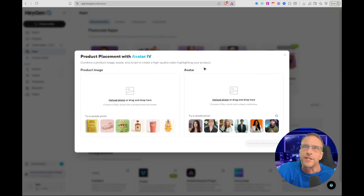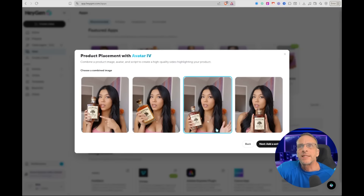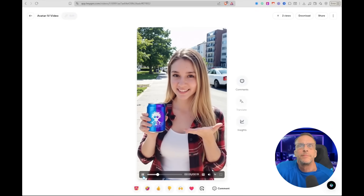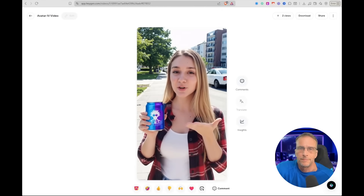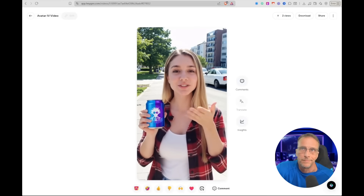For this next example, I actually use their product placement tool, which allows you to upload an image of a product and another photo of an influencer, and then it'll combine these together. You can choose whichever of these images you'd like as a starting image for a video. So here are four possible starting points, and then you'd add the script — that is what we did here.